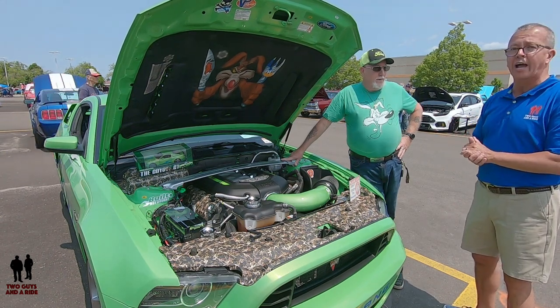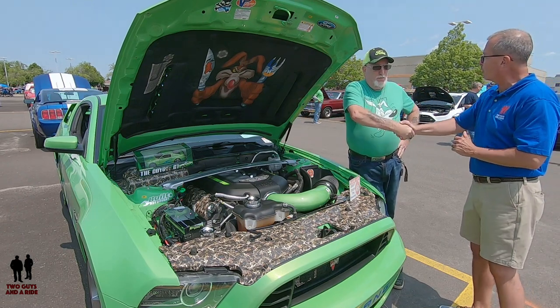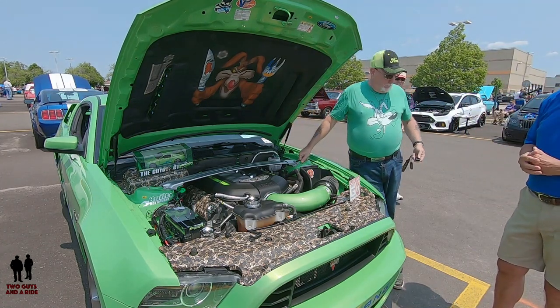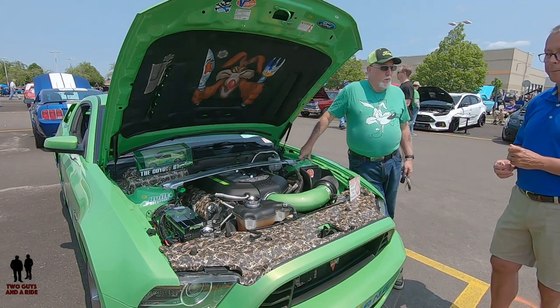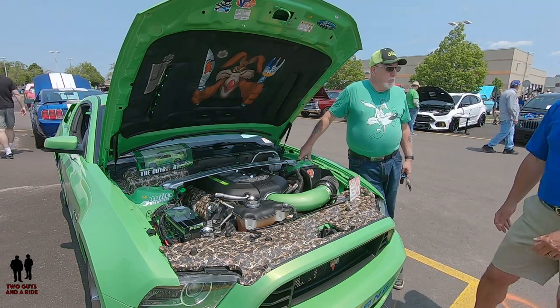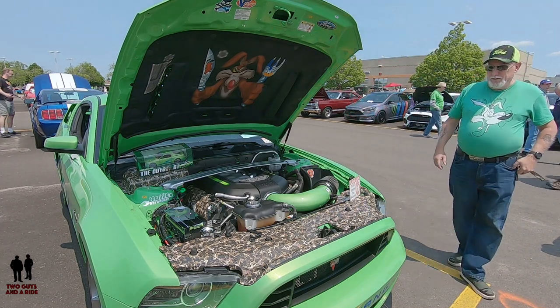Nick, we appreciate you telling your story. Thank you for sharing — people are going to enjoy seeing this car. We're at the Apple Valley All Ford Car Show today, so if you ever get a chance to see Nick at a car show, come check this car out in person because video really doesn't do it justice. Allow me to introduce myself — my name is Wile E. Coyote.